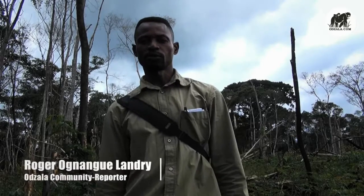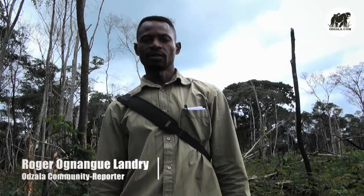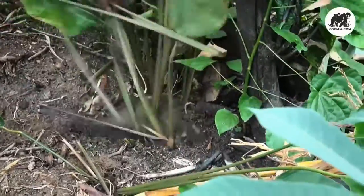I'm Roger. This morning we are going to follow the women at the fields. Here we are at Mbomo. Roger is showing us what a typical day for the women in the fields of Mbomo looks like.